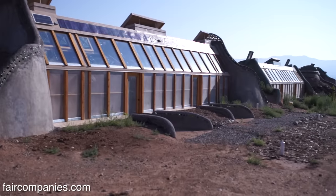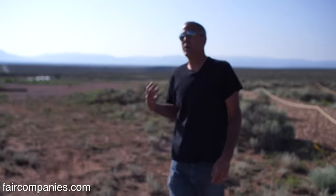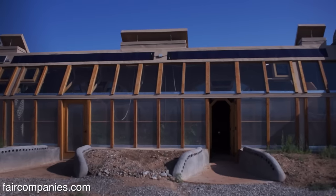These are called the simple survival earthship. To get an earthship permitted in the United States it's got to be pretty expensive because a house has to do so many different things. This is what we're experimenting with to really keep the price down.